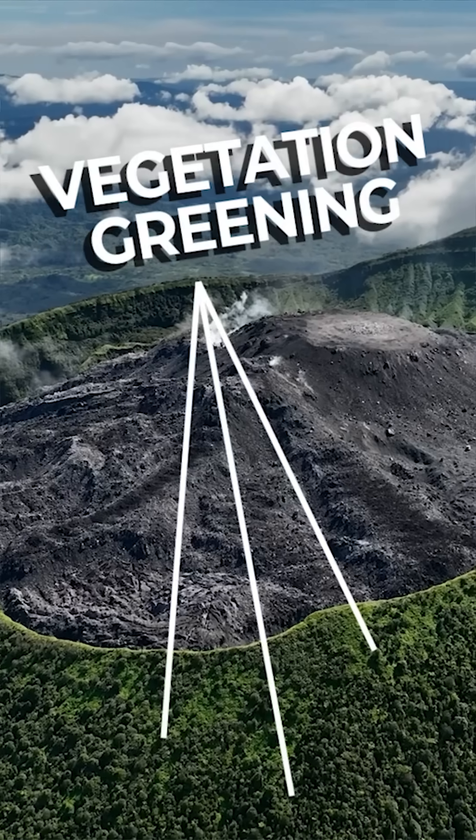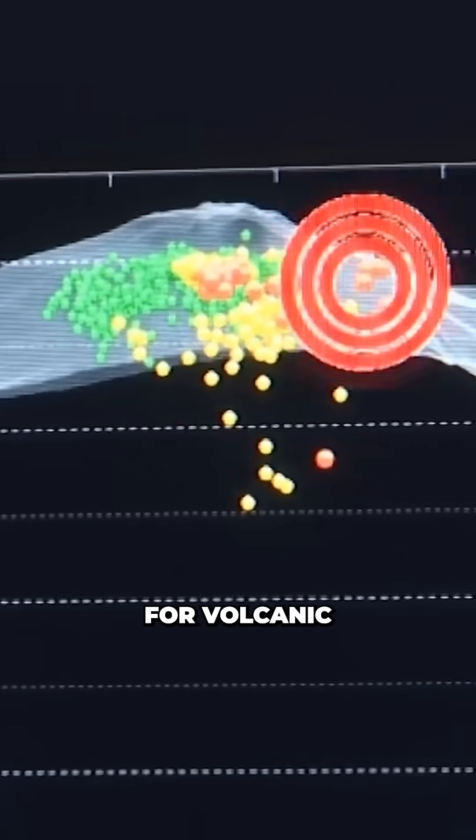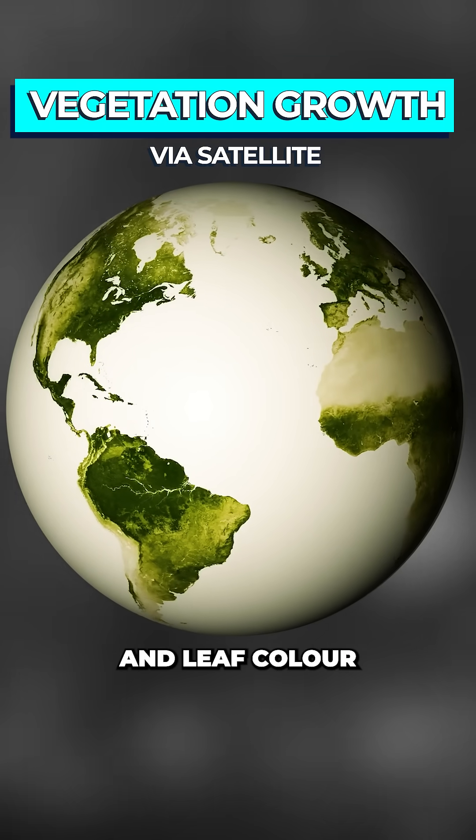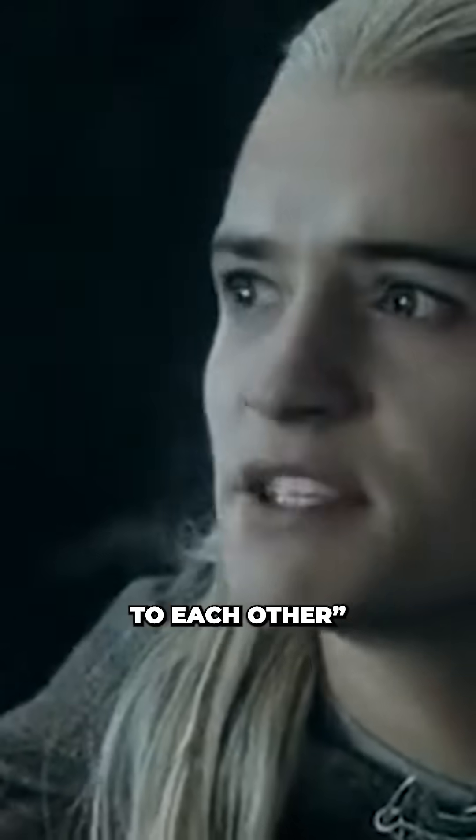This process, called vegetation greening, could serve as a proxy for volcanic carbon dioxide. And instead of climbing up active mountains with gas sensors, scientists could use satellites to track subtle changes in tree health and leaf color over time. Trees are speaking to each other.